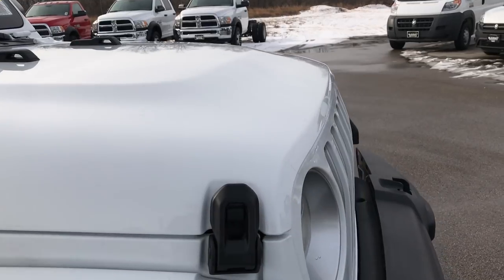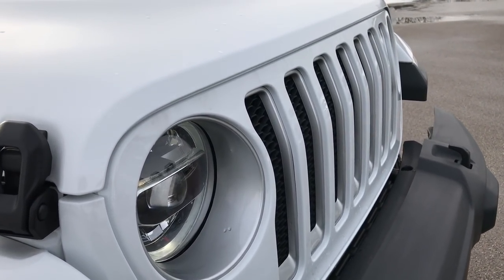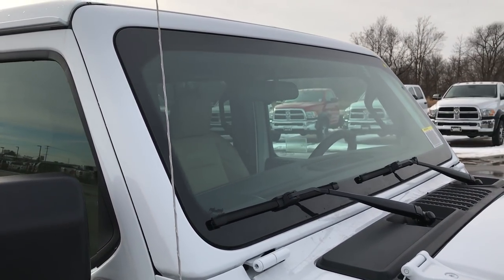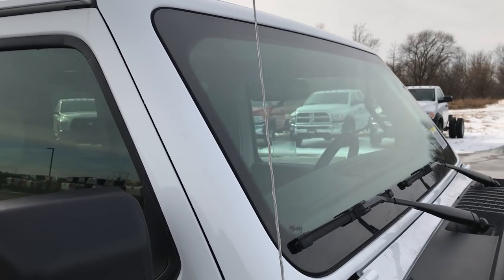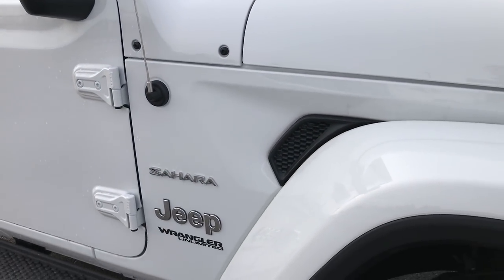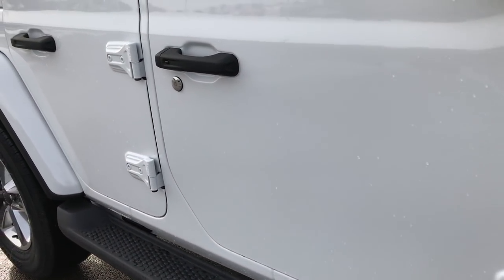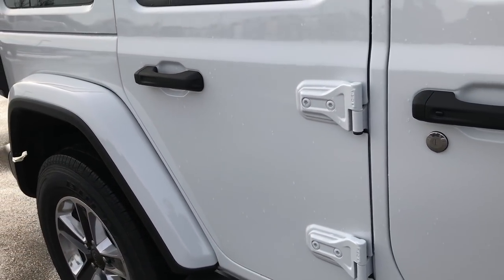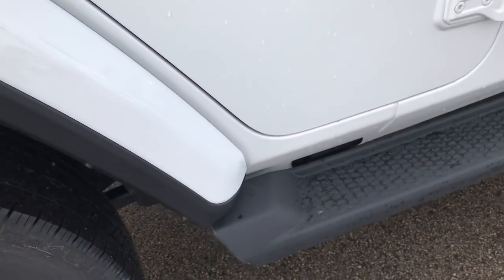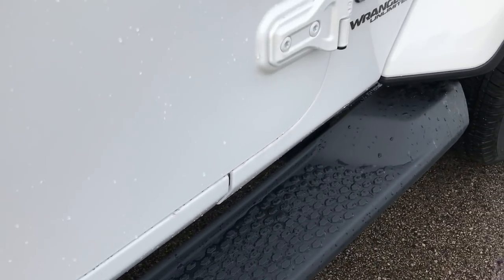They made the hood lighter. They have also angled the grille a little bit to increase aerodynamics. The windshield has been leaned back just a little bit as well to increase aerodynamics. Overall on this vehicle it is a 9% reduction in drag to help fuel economy. They added this body line to the doors — looks really good. The new running boards are all one flat piece all the way across.